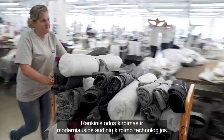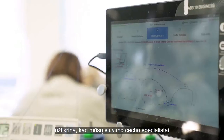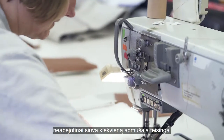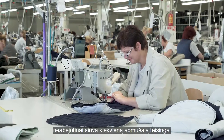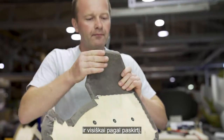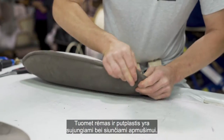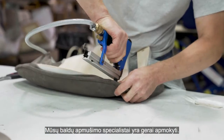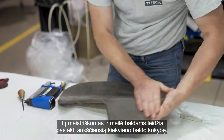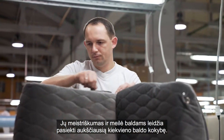Hand cutting of leather and our leading edge fabric cutter technology ensures that our highly skilled sewing department has the best premises to make sure that each cover is sewn correctly and that it fits the furniture as intended. Then the frame and foam are assembled and sent for upholstering. All our upholsterers have undergone extensive training, and their craftsmanship and passion for furniture ensures the final quality touch for each product.